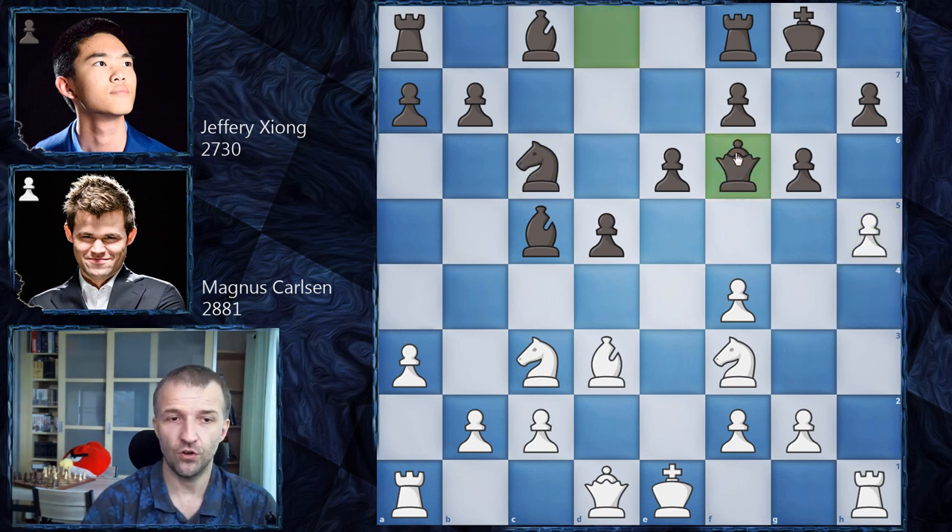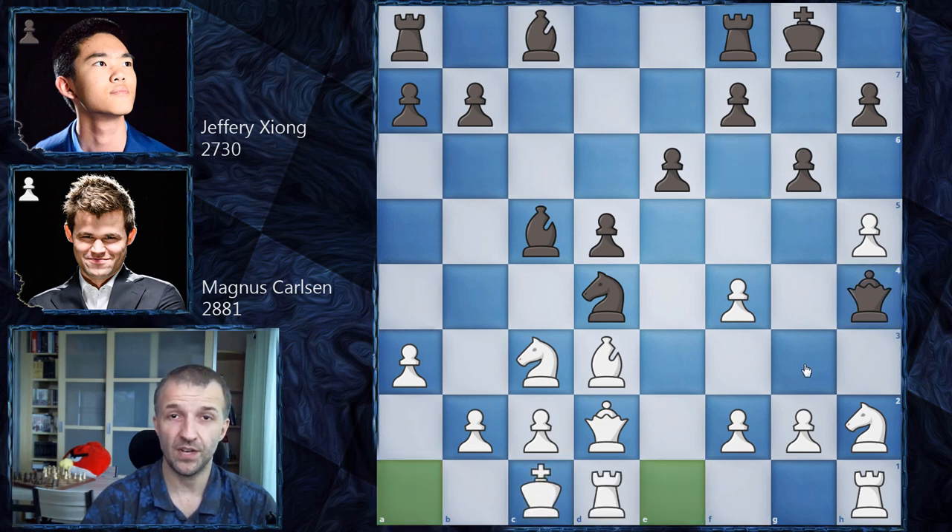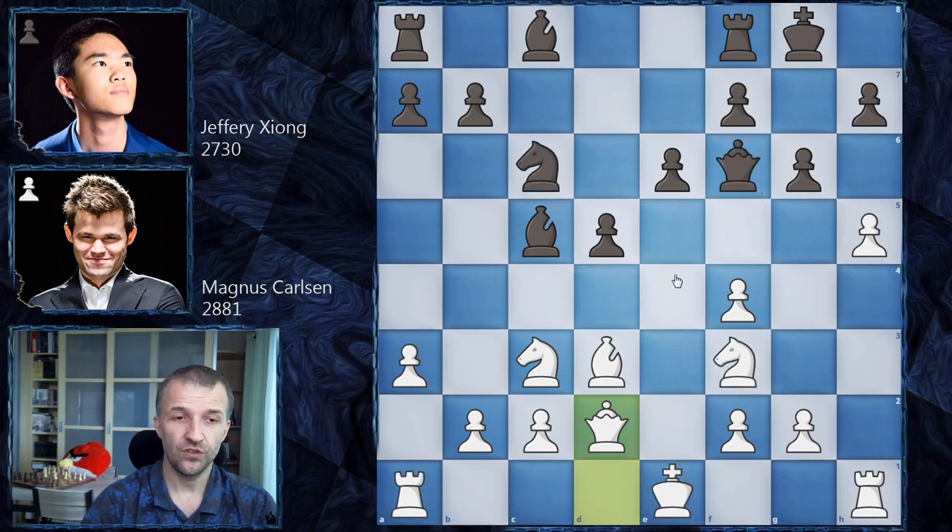Queen on f6 brings the queen closer to the defense, also attacking f4, but now queen on d2 defending the pawn and preparing to castle. Here is the critical moment of the game — what should black play? There are no really great moves. It would be good to catch the king still in the center — for example, knight on d4 trying to exchange knights, maybe triple on the f-file. What Jeffrey Xiong tries is e5, but the problem is he just hanged the d5 pawn.